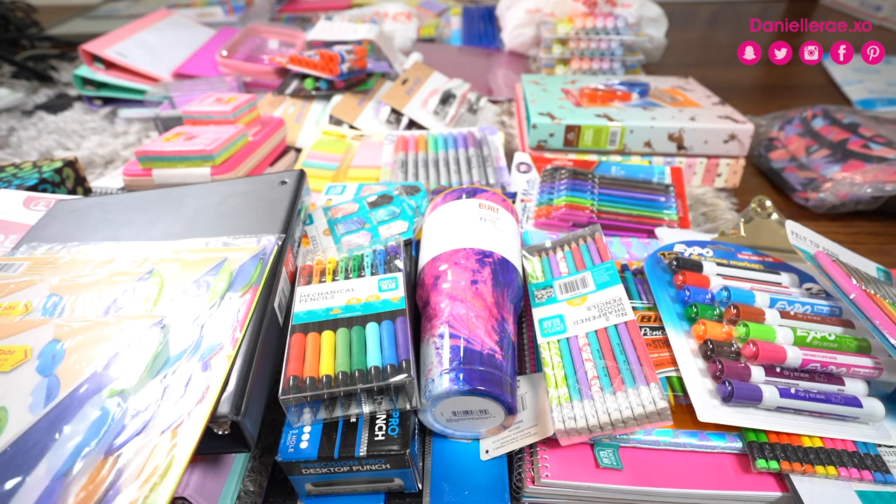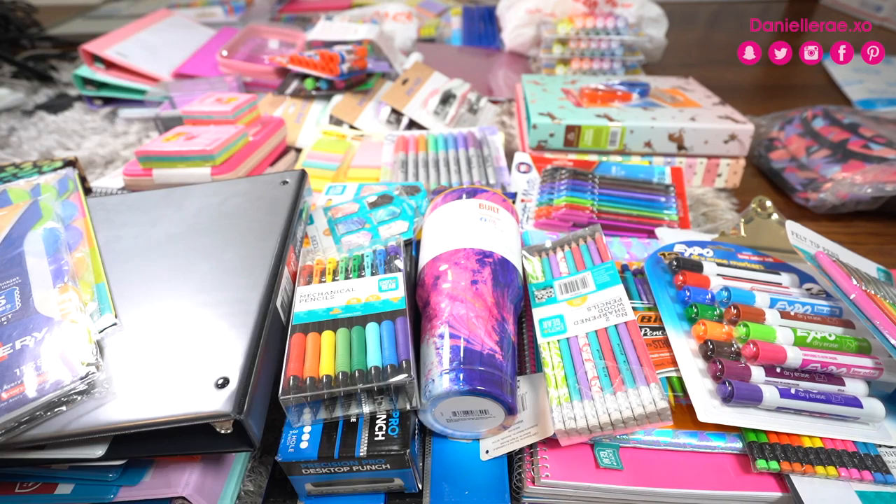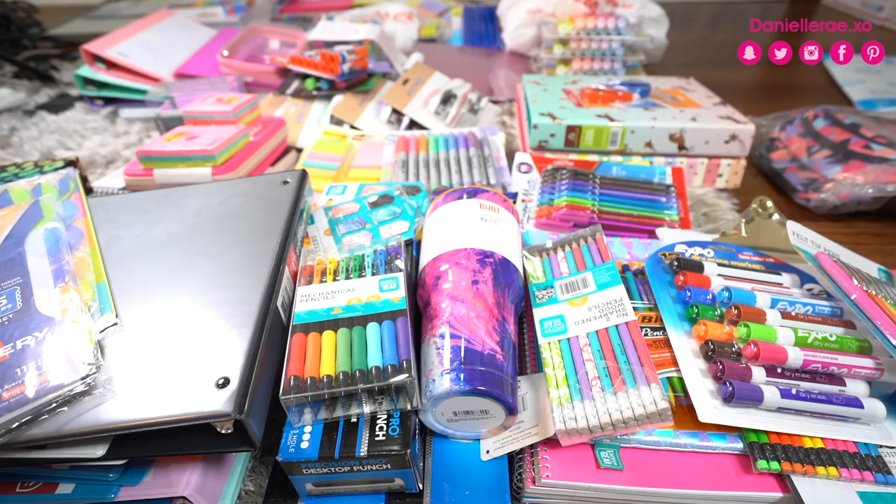I'm going to break it down by where I purchased stuff, because I think that's the easiest. As you can see I have receipts galore from all these places. I'm going to start with Walmart because I really did find a lot there — normally I go to Target more often for cute stuff, but I found a lot at Walmart.